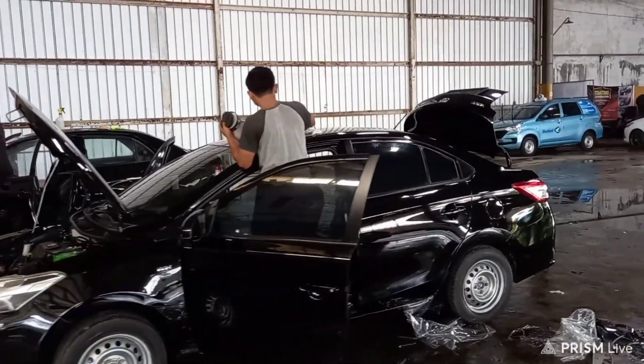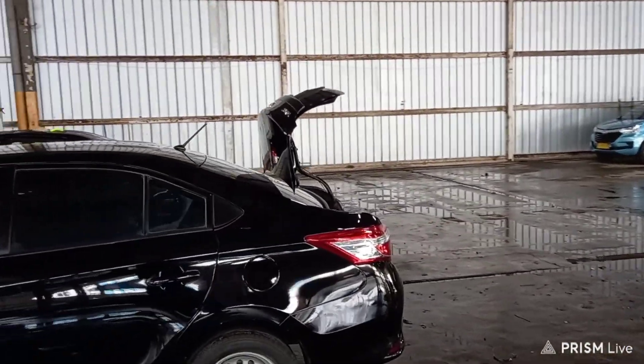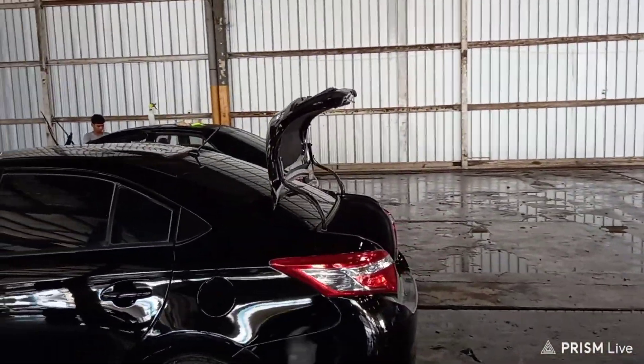Assalamualaikum warahmatullahi wabarakatuh. Jumpa lagi di channel Mobil Patu Alam. Informasi seputar X-Taxi, Bluebird, dan otomotif ada di channel ini.